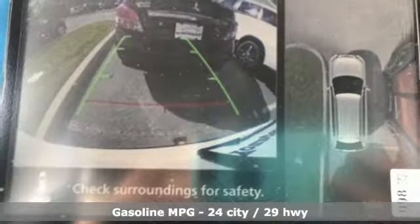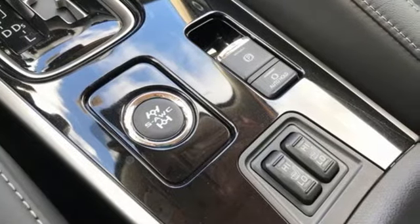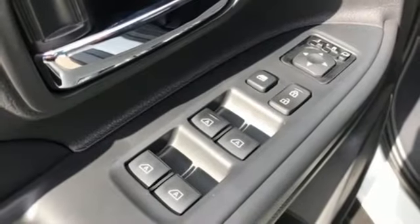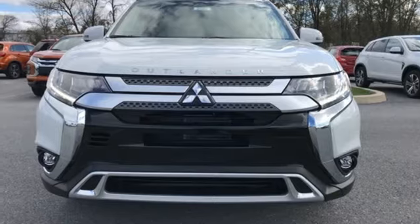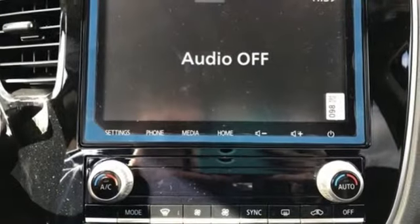Inline four-cylinder engine. Front heated leather bucket seats. Streaming audio. Auto-dimming rear view mirror. Dual zone climate control. Doors and push button start proximity key. AM-FM satellite radio. Power sunroof. Wireless phone connectivity. And LED low and high beam headlights.